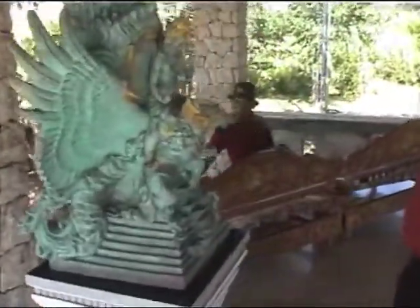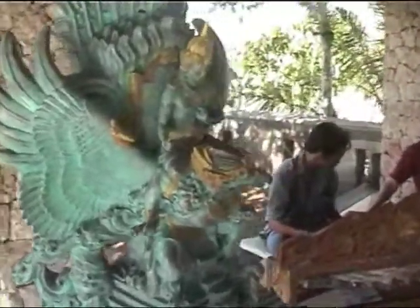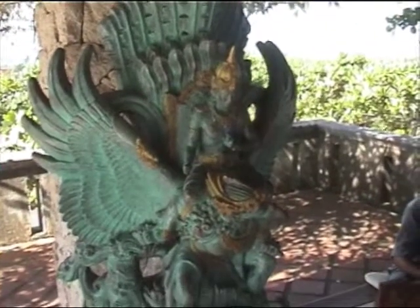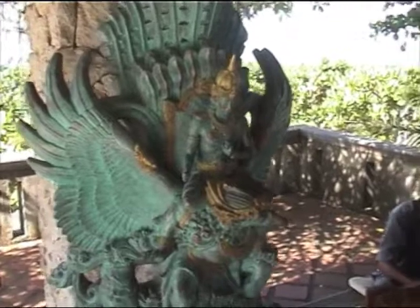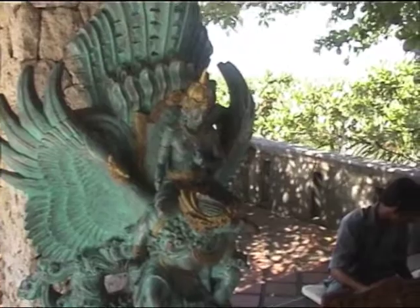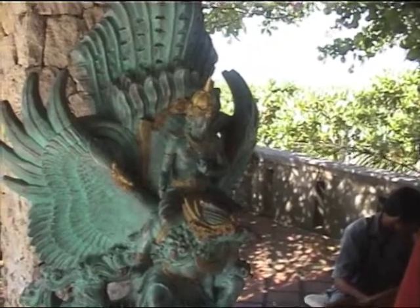From the chest of Garuda we can see a beautiful panorama of Bali. GWK means Garuda Wisnu Kencana — Garuda is the transportation of Wisnu, like a symbol.